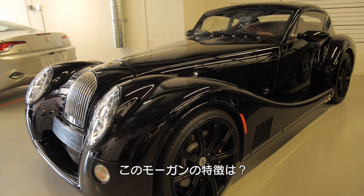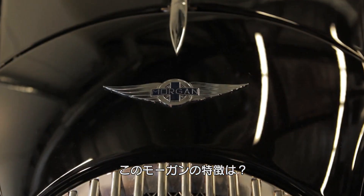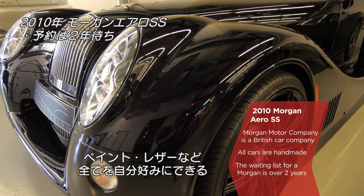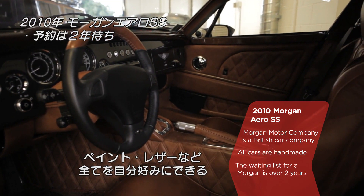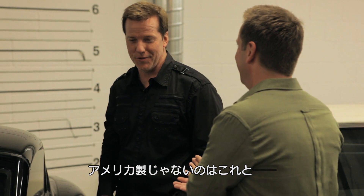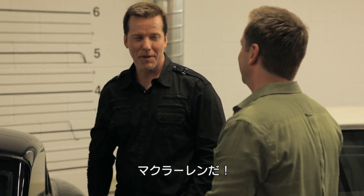I see you've got a Morgan back there. What's unique about this car? It's built by hand by about 30 guys in England. We picked the paint, we picked the leather — whatever you want, they will put in this car. I only have two non-American cars: this one and a McLaren.